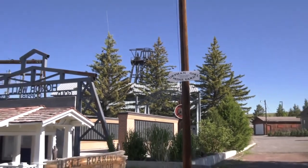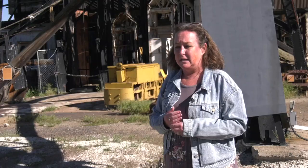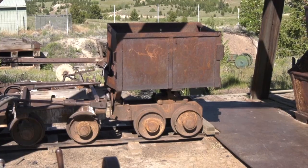We sit on the Orphan Girl mine yard, which was once an active mine. There's an underground tour that you can take down into the Orphan Girl Mine. You get a briefing on mining and you get to see what it was like to be a miner.